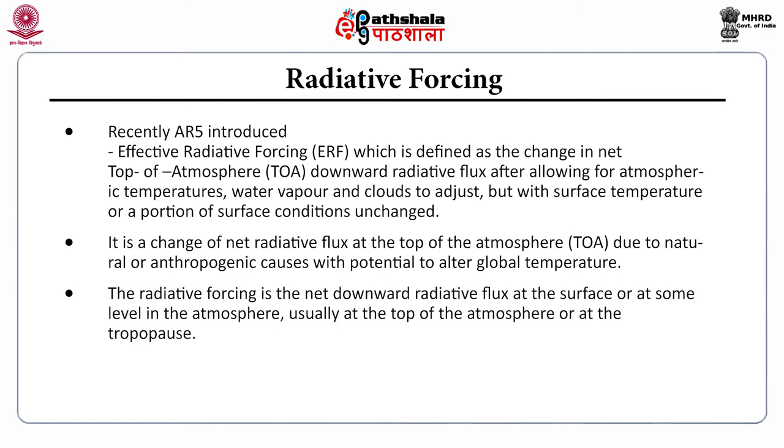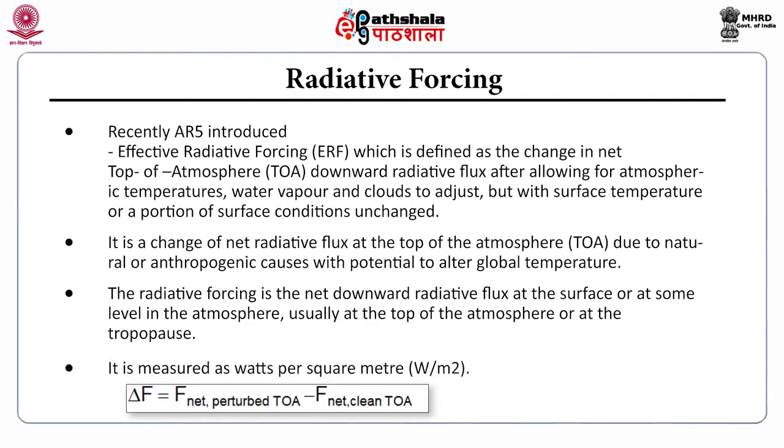Radiative forcing is the net downward radiative flux at the surface or at some level in the atmosphere, usually at the top of the atmosphere or at the tropopause. It is measured in Watt per square meter, and delta F equals F_net_perturbed_TOA minus F_net_CLI_TOA.